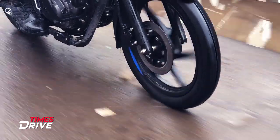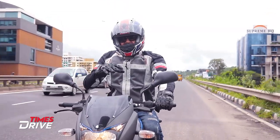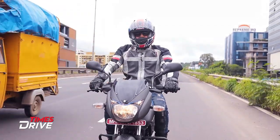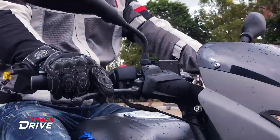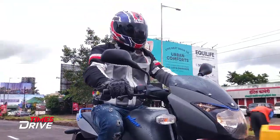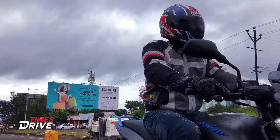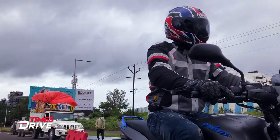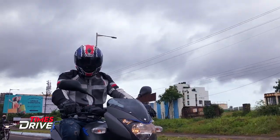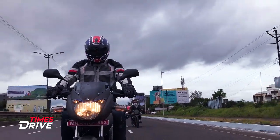The suspension is not on the softer end — it's a bit on the stiffer side, which I believe is good in terms of riding this bike. Regarding the handling, the riding posture is a slightly upright position, which is good for long road or highway rides. You won't feel tired while riding this bike for extended periods.